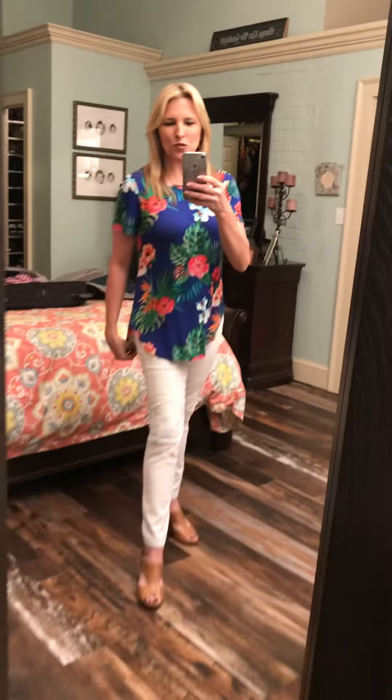Good morning, everyone! I hope this bright, tropical, festive shirt wakes you up on this Tuesday morning. What a great shirt on these cold winter mornings — it's really supposed to be spring right now, but this shirt will certainly make you want to grab it, put it on, and head down to the beach.